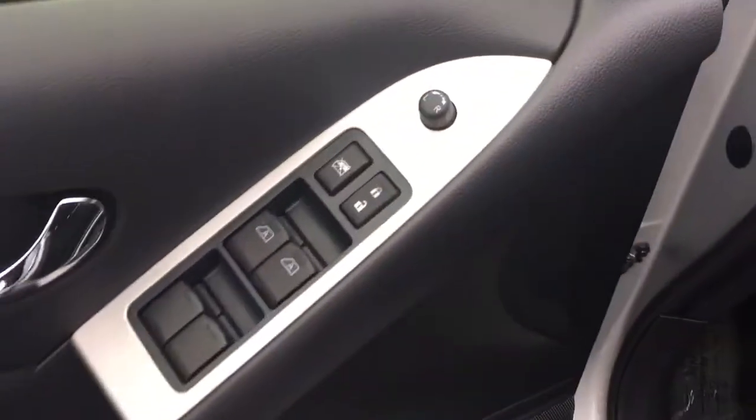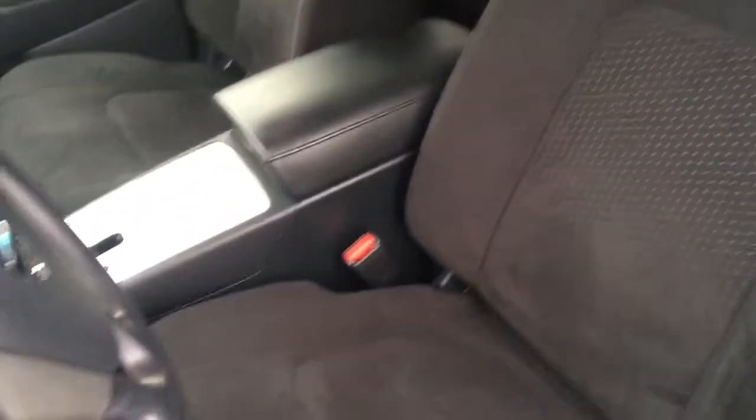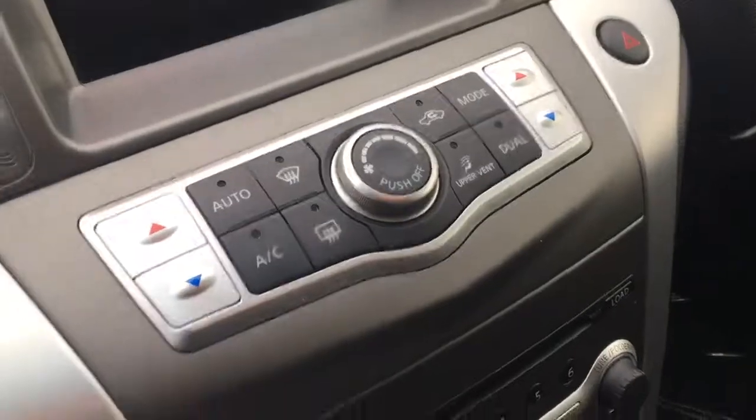There's the dash — looking really good. Power windows, power locks. Beautiful black crushed velour seats — really nice. AM, FM. That's your climate control there. Auxiliary input. It's got an all-wheel drive lock down there.